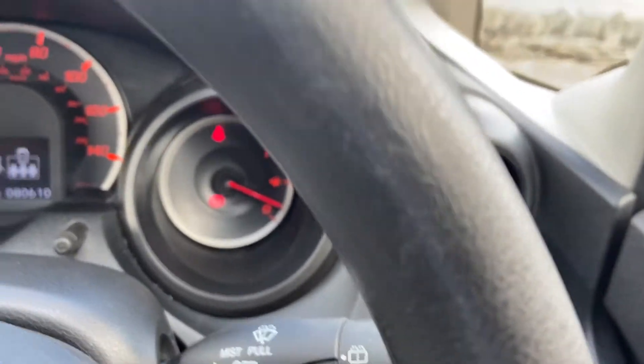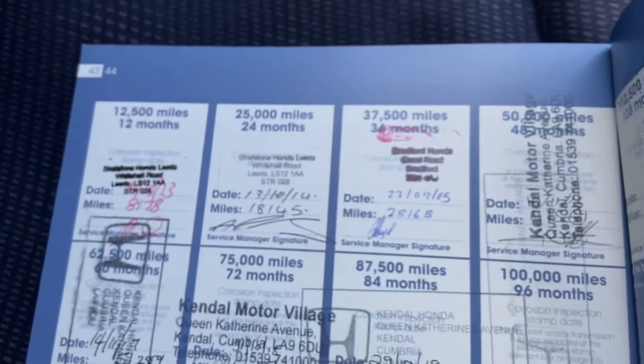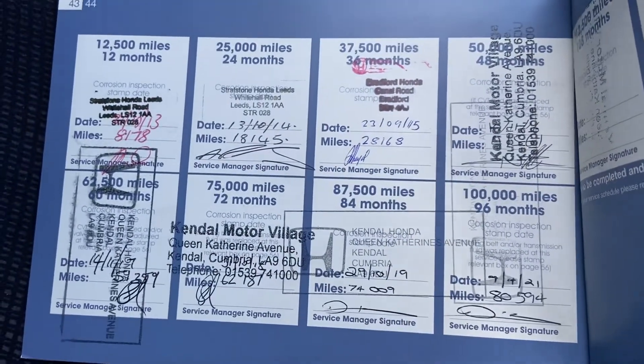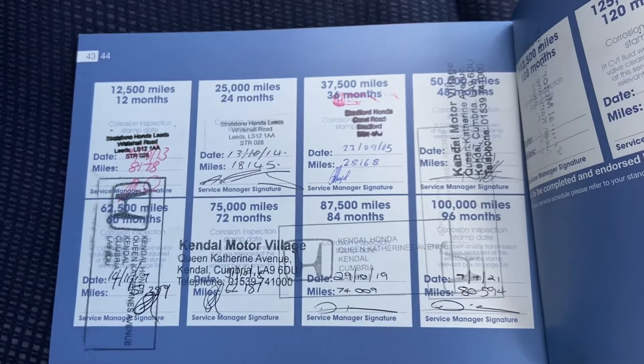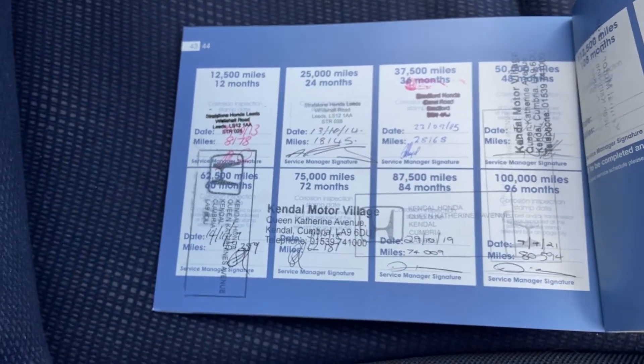Service history-wise, it goes very well — serviced in 2013, 14, 15, 16, 17, 18, 19, and with ourselves in 2021. So it's been really well looked after, all by Honda dealerships.